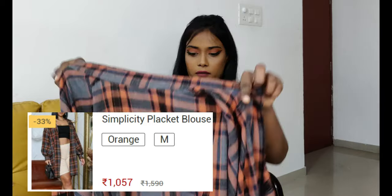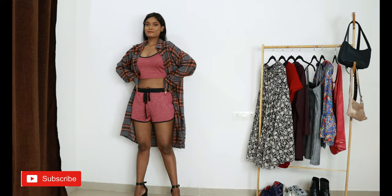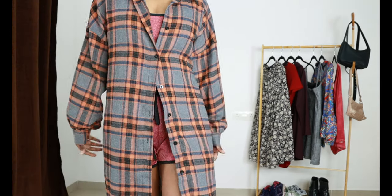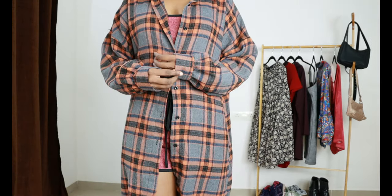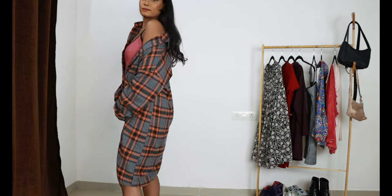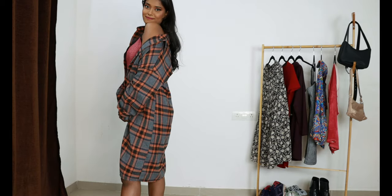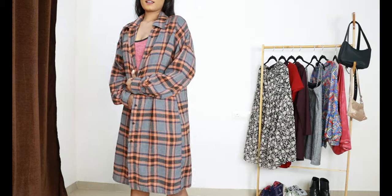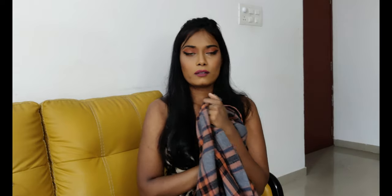Next up I have this flannel shirt. The fabric is good, it is a little bit warm — good for chilly days. It is a lot oversized. I like the sleeves pattern. The color looks really really cute. With any basic outfit I will wear this shirt. Definitely I will go with this one — 10 out of 10.